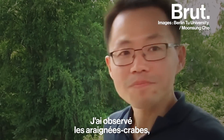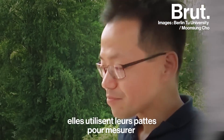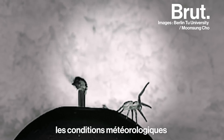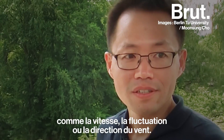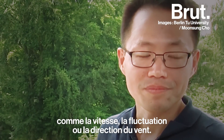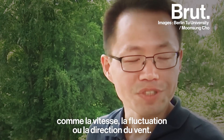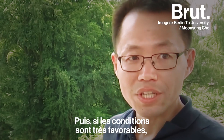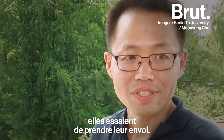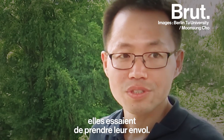What I observed is the crab spider — they use their legs to measure the wind conditions: wind speed, wind fluctuation, and direction of the wind. So if the circumstances are very suitable, then they try to fly.